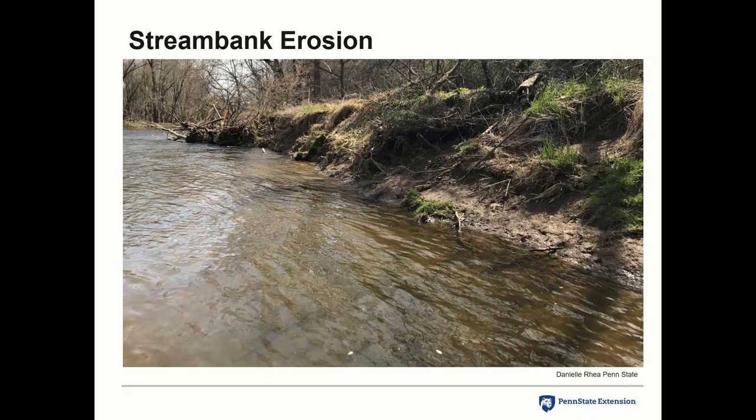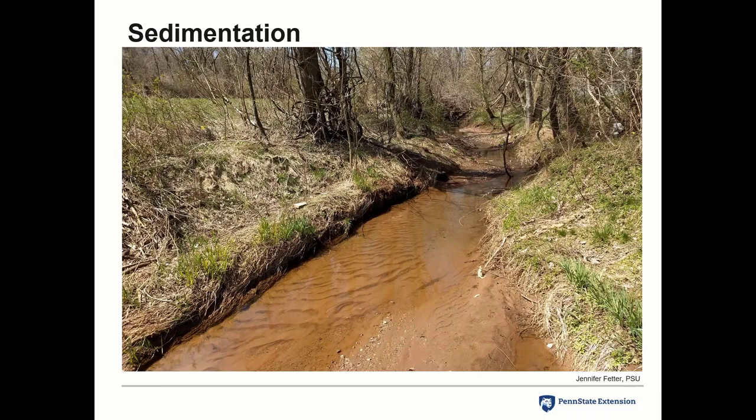You also get stream bank erosion, especially with flash flooding, which takes more soil and hurts stream populations. Sediment — the runoff dirt — leaves streams a muddy, soggy mess. There's no life: no grass growing, no water plants, no bugs — the generic term for life that lives in the nooks and crannies of our streams, under rocks. Sediment suffocates them out.